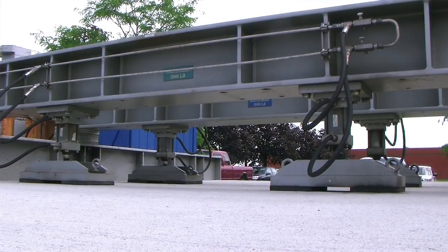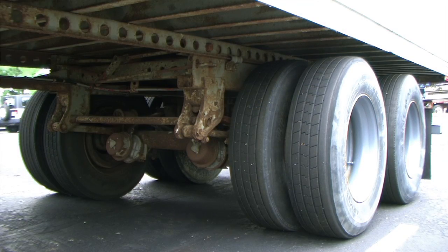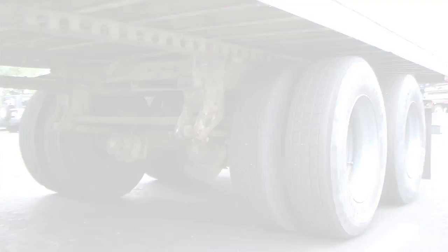The test load replicates real-life stress by applying the load in the exact same pattern as a truck's dual tandem axle. Every design is tested for a minimum of 1 million cycles, simulating 20 years of use.